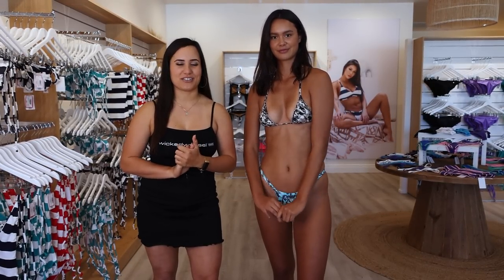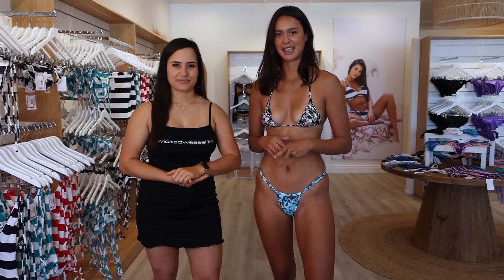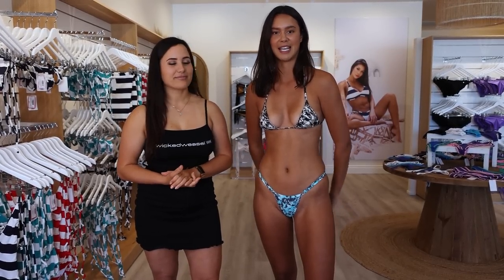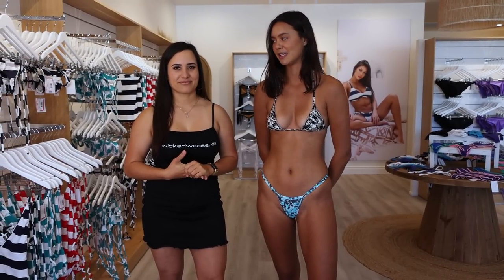Hey everyone and welcome back to Wicked Weasel's channel. Thank you so much for tuning in. Today I am your host Phoebe and this is our beautiful model Coco. Coco tell everyone a little bit about yourself. I've been modeling since I was 18 and I've done a previous shoot with you guys before, so we're here now and I'm excited to show you these new release pieces.